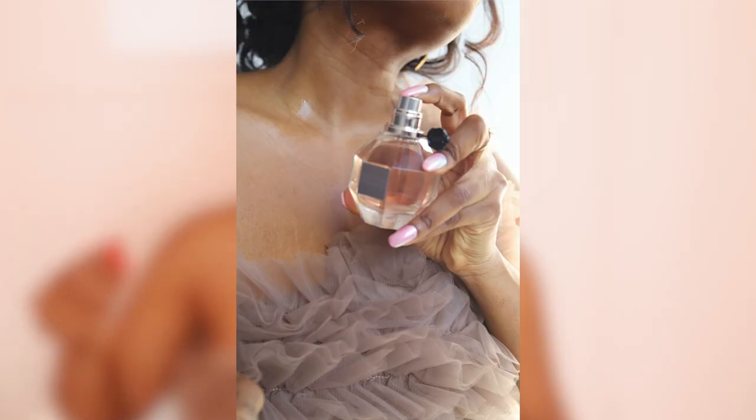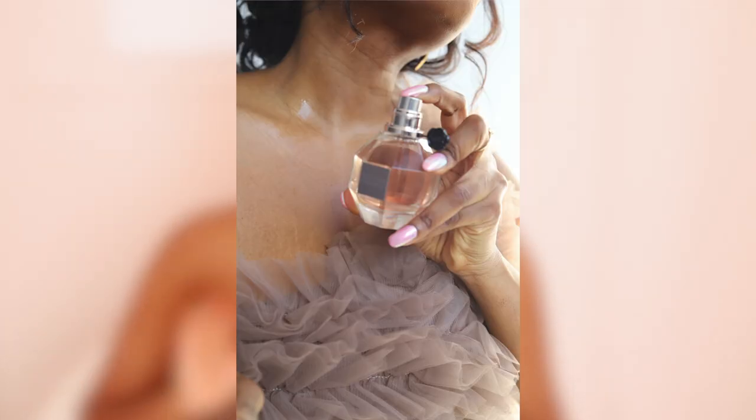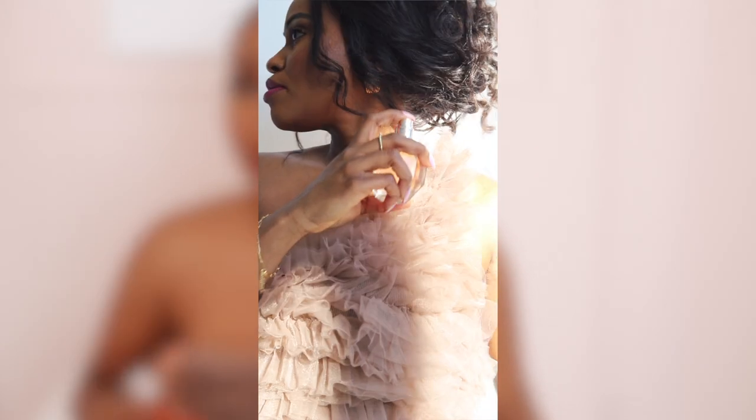When you spray this, it's just like a big explosion of florals. Flower balm, hello! The patchouli is very heavy on the first spritz. On the dry down, you will smell the rose, and it's very, very subtle. It's very, very sweet, very feminine. I love this scent.